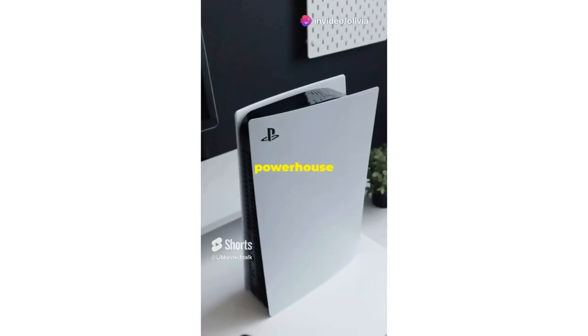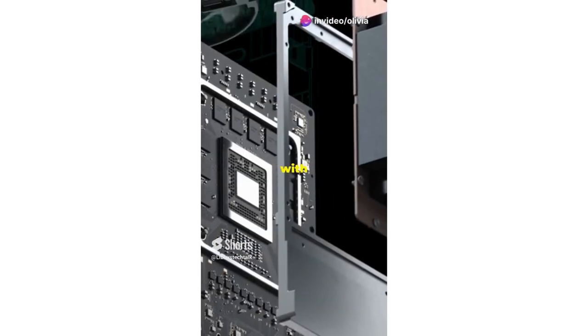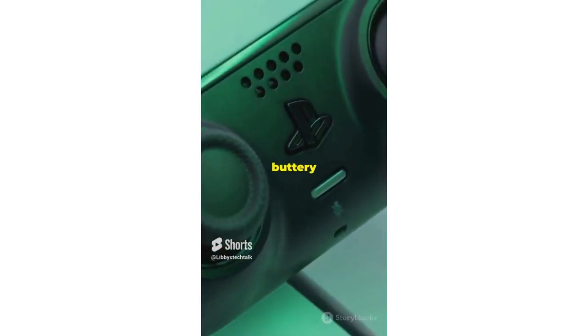Buckle up gamers, we're about to unleash the powerhouse that is the Xbox Series X. First off, this bad boy packs a punch with its custom AMD Zen 2 and RDNA 2 architectures. Translation? Super fast load times and buttery smooth gameplay.